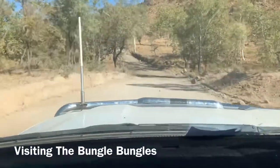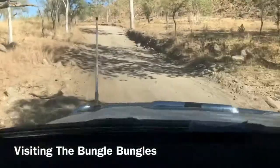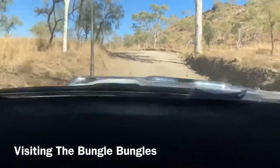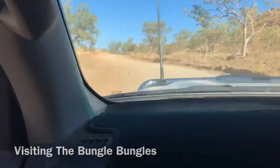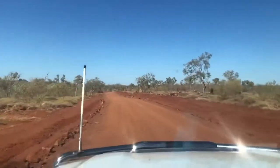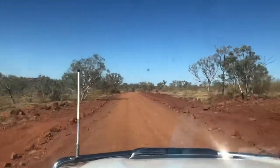We decided to take a side trip before starting the Gibb River Road, heading down to Purnululu National Park to visit the Bungle Bungles. This road goes through Mabel Downs Station and it's not terribly well maintained. It's about 78 kilometres and expected to take a good couple of hours.